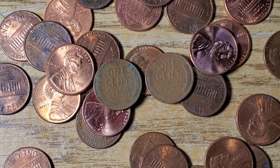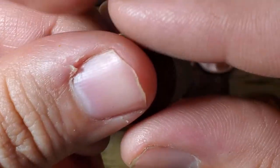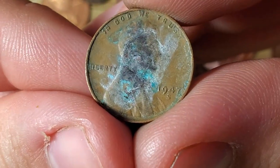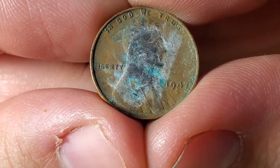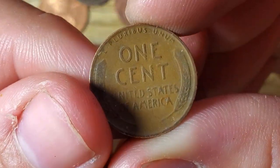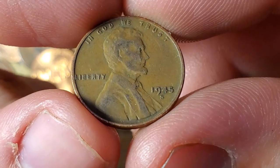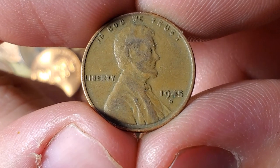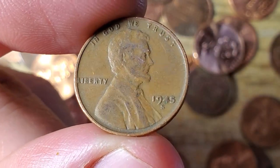We went through quite a few rolls with nothing, but we just got two wheat pennies in the same roll. Not in the best condition — a 1947 S, that's wheat penny number six. And wheat penny number seven is a 1945 S. I get a lot of 44s and 45s but not a lot of 45 S's. Let's find a 1909 S next — that would be crazy!